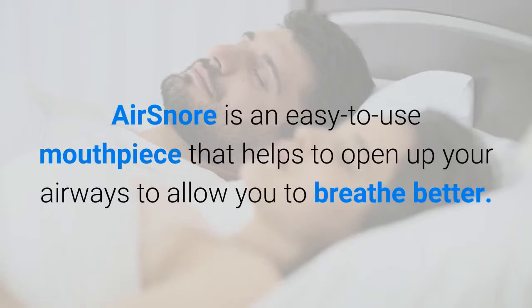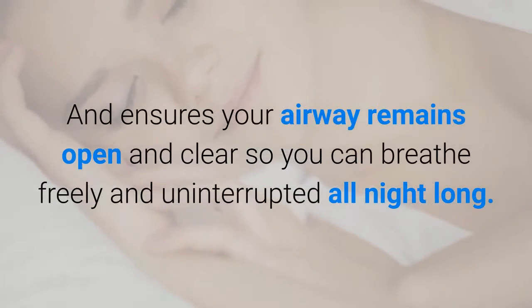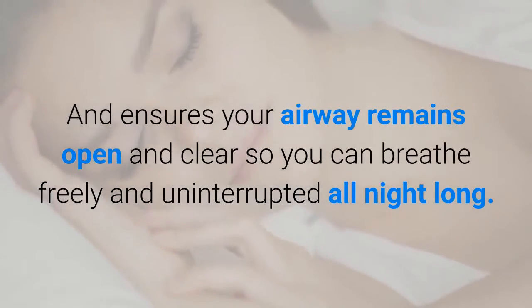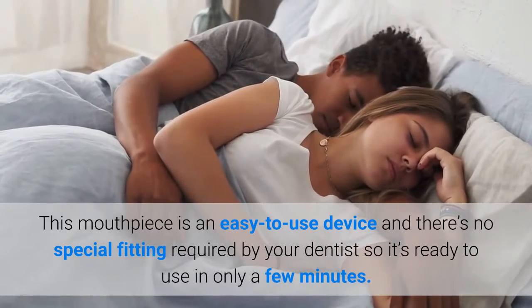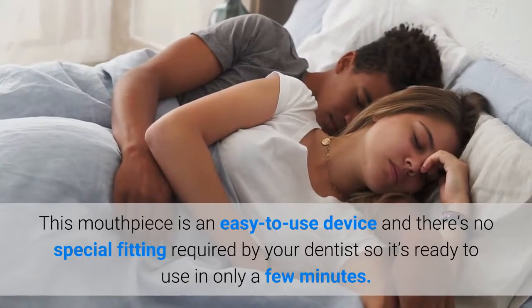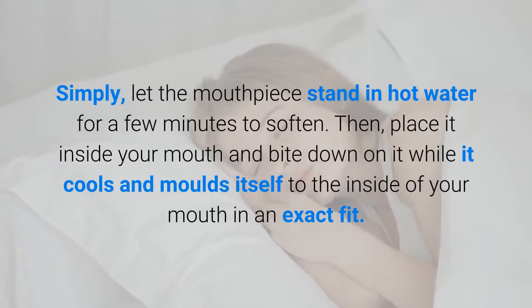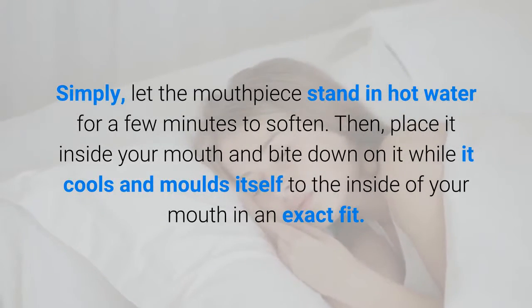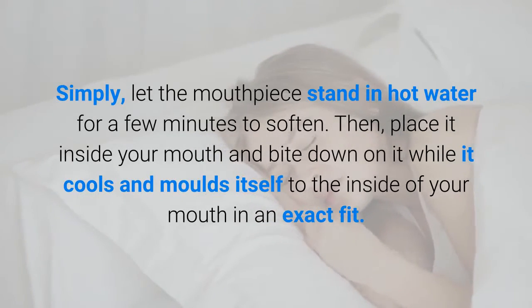Air Snore is an easy-to-use mouthpiece that helps to open up your airways to allow you to breathe better, and ensures your airway remains open and clear so you can breathe freely and uninterrupted all night long. There's no special fitting required by your dentist, so it's ready to use in only a few minutes. Simply let the mouthpiece stand in hot water for a few minutes to soften, then place it inside your mouth and bite down on it while it cools and molds itself to the inside of your mouth in an exact fit.